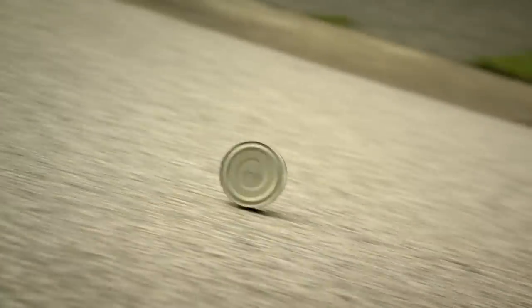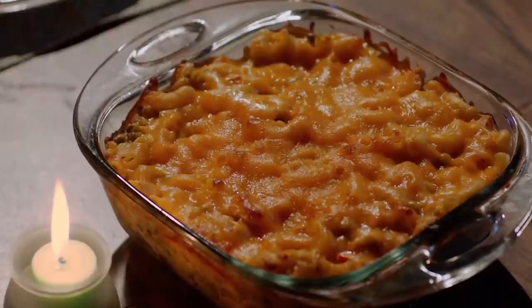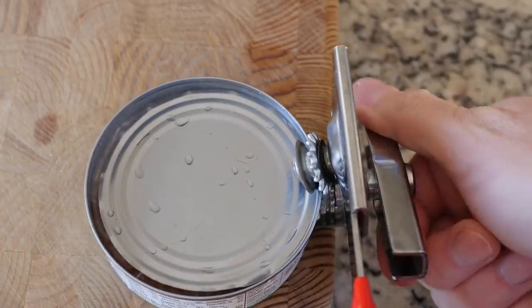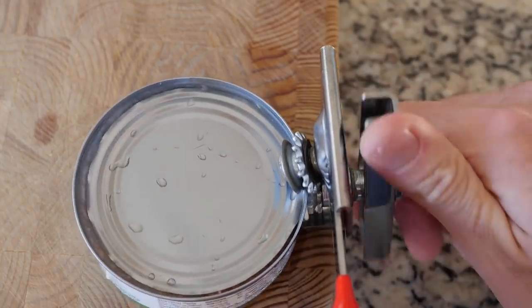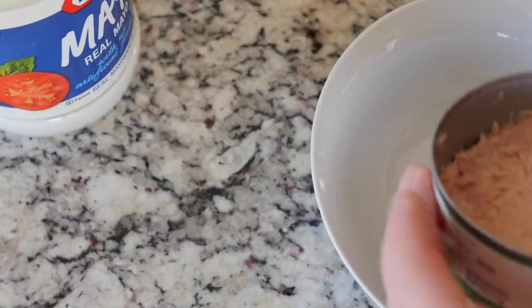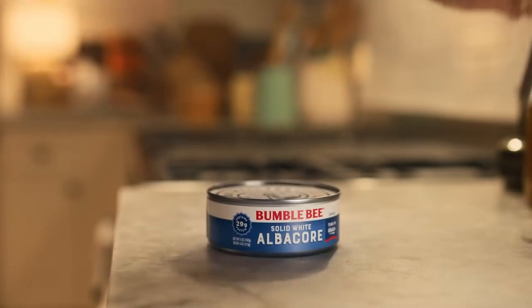If you do all that, the USDA says that low-acid canned foods — just like tuna — can last for two to five years. But the rules for unopened cans do not apply to those that are already opened. Once you pop the top, that tuna's got to live out its life in the fridge. According to Eat Right, if you transfer it to a plastic container, it'll be good for one or two days.